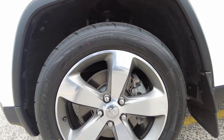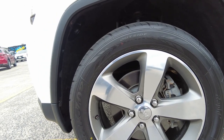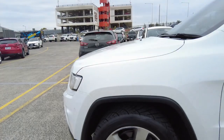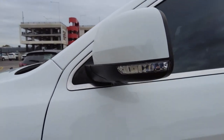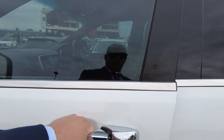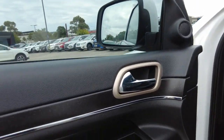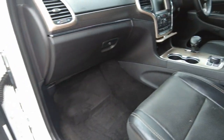It comes with factory alloys which are 20 inch rims, integrated indicators into the mirrors, keyless entry, power windows, and a black leather interior.